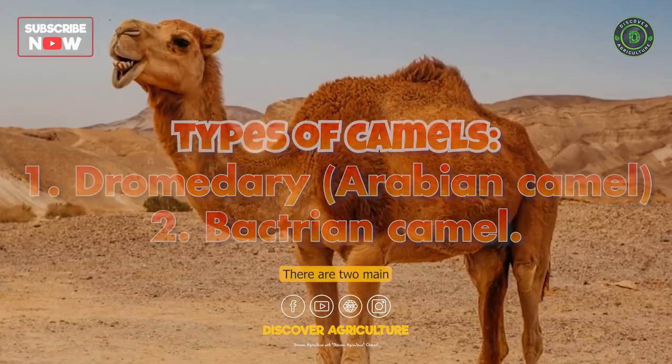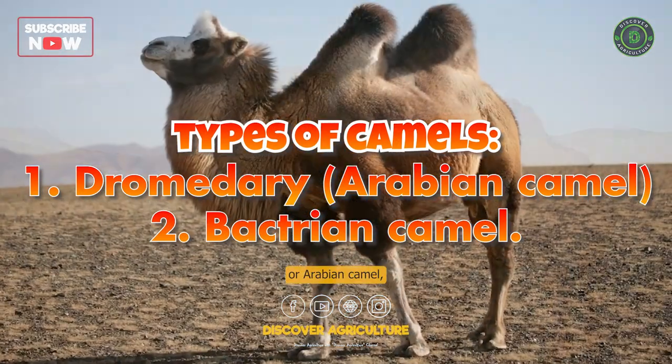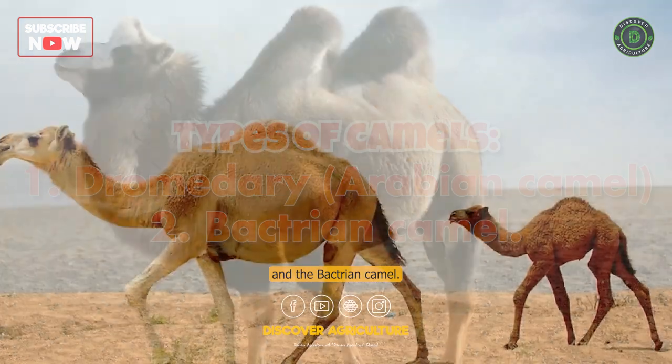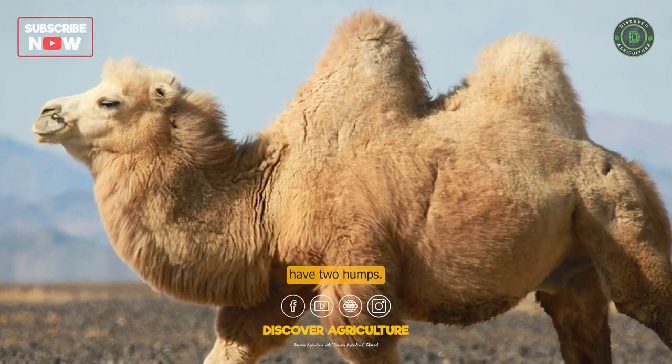Types of camels: There are two main types of camels — the dromedary or Arabian camel and the Bactrian camel. Dromedary camels have one hump, while Bactrian camels have two humps.